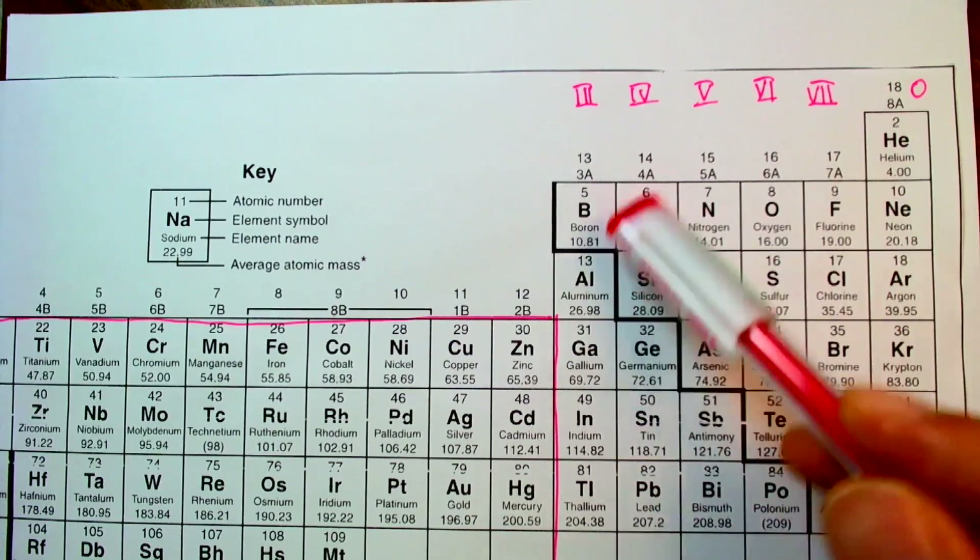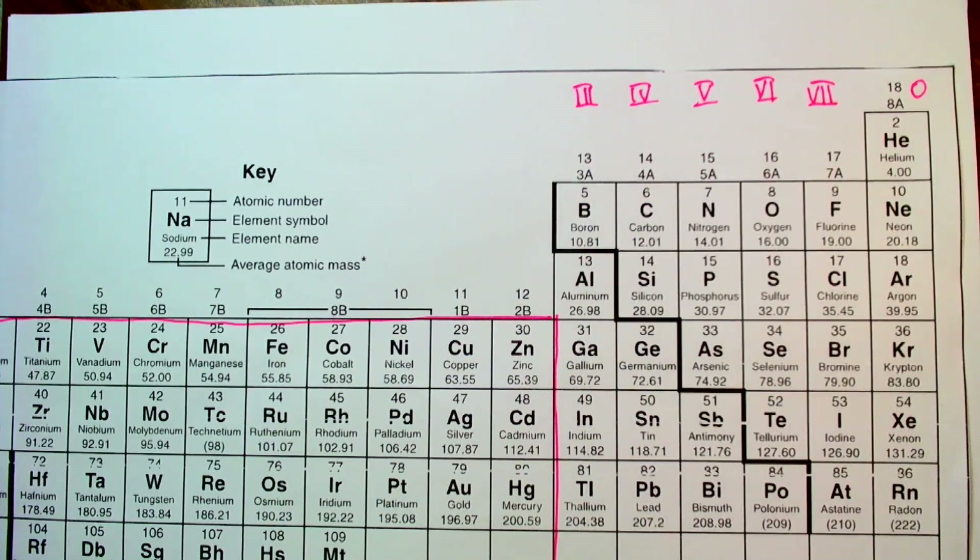We have been introduced to the idea of how atoms tend to want a full outer shell of electrons. We saw how a metal combined with a nonmetal to form an ionic substance by having electrons transfer from the metal atom to the nonmetal atom, and the resulting electrostatic attraction formed that bond. Now I'd like to look at how we might combine a nonmetal atom with a nonmetal atom.